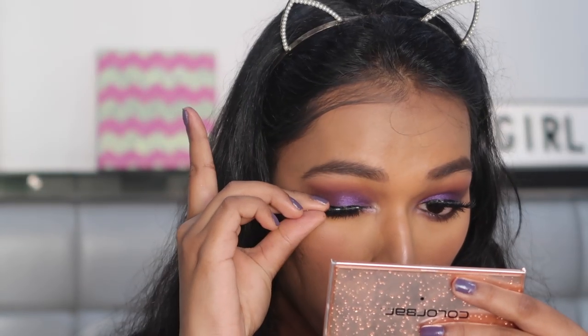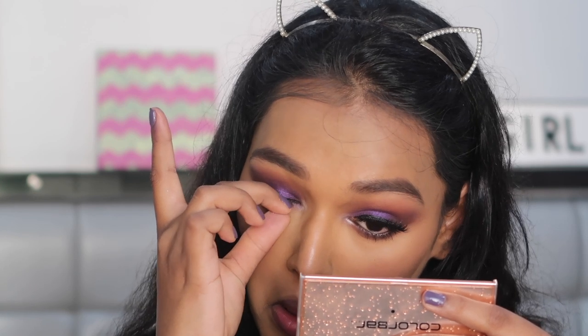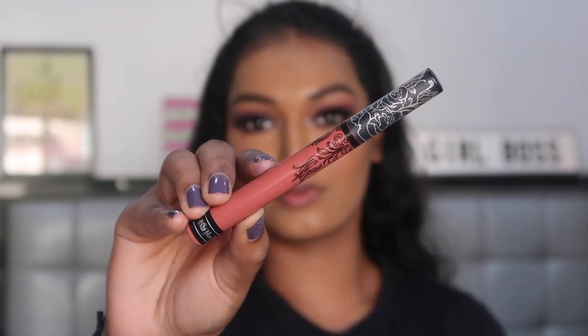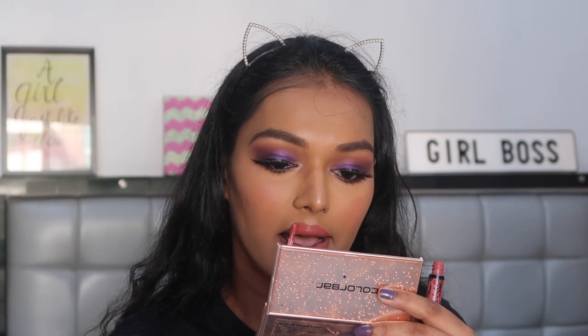For falsies, I'm taking the Glommier Beauty eyelashes in the style Soho. These are really dramatic eyelashes, so I'm going to apply these to my eyes. For lipstick, I'm taking the Kat Von D Everlasting Liquid Lipstick in the shade Lolita 2. This looks really pink at first but then settles down to a lovely nude colour.